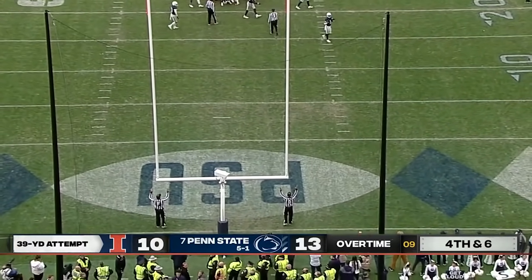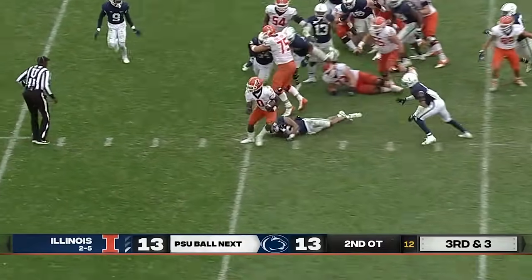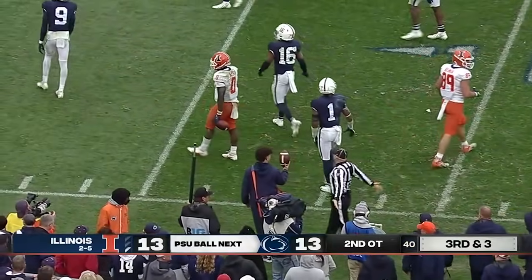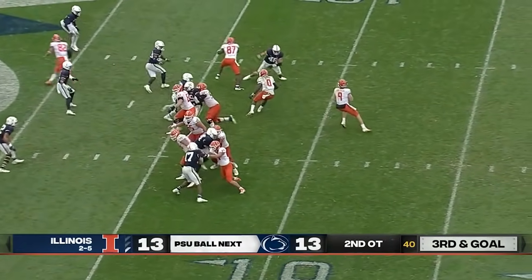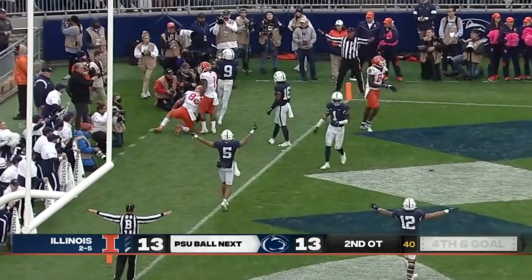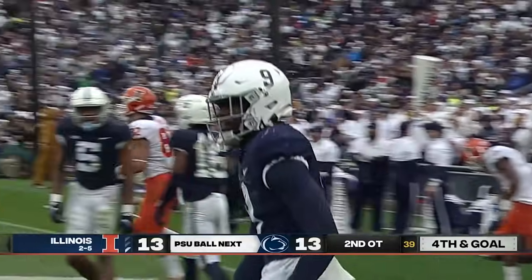There is the freshman breaking tackles, inside the 10, finally brought down at about the 8 by Jair Brown. Look at Barker off the right side — cross formation, play action. Sitkowski will throw to the back of the end zone — ball incomplete. Joey Porter had Luke Ford pinned up against the back of the end zone with nowhere to go.